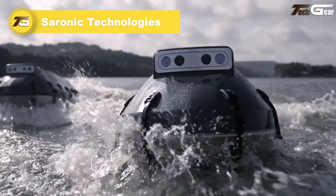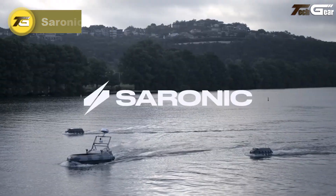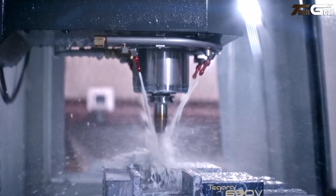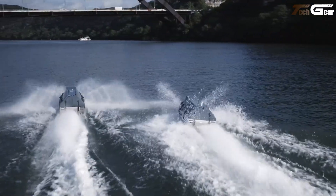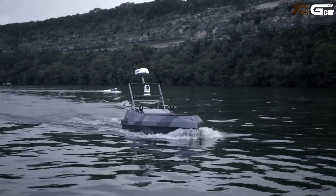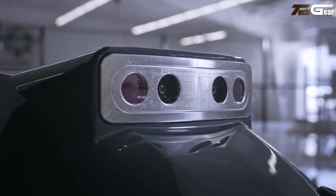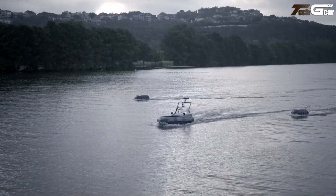Saronic Technologies is boldly transforming naval defense with its fleet of autonomous surface vessels — unmanned drone boats built for modern warfare. Their key models include the six-foot Spyglass, 14-foot Cutlass, and powerful 24-foot Corsair, each equipped with adaptive path planning, passive sensors, and resilient AI-driven navigation. Backed by a recent $600 million Series C round, Saronic is now valued at $4 billion. While not a consumer gadget, its innovation feels deeply human — giving nations smarter, safer ways to monitor and protect our seas.